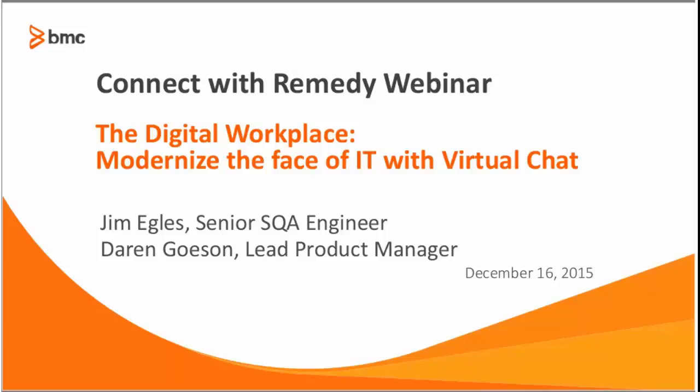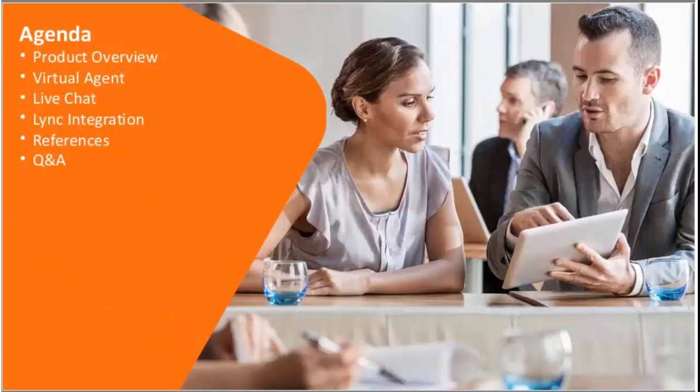As Greg mentioned, I'm Darren Goesson, lead product manager at BMC for the virtual chat solution. What I want to do today is take everyone through the virtual chat solution. We'll start with the product overview, talk about the virtual agent side of the product, then move into the live chat side. I also want to talk about our integration with LINC, which we are enhancing in our 9.1 release, which is in beta at the moment. And then we can look at any references and Q&A on what's presented.